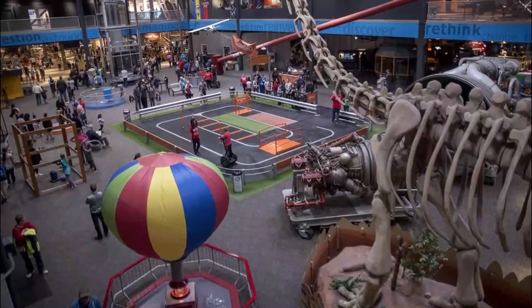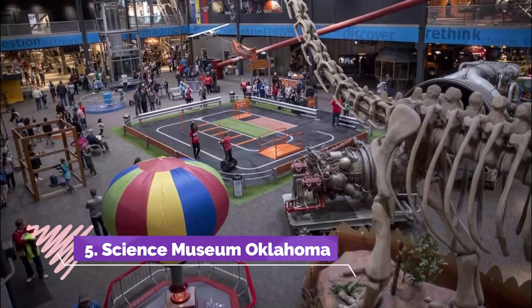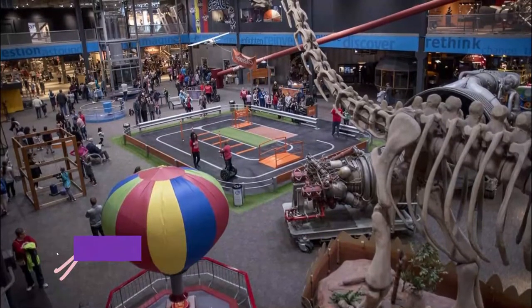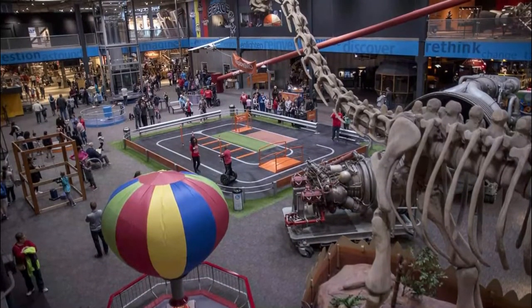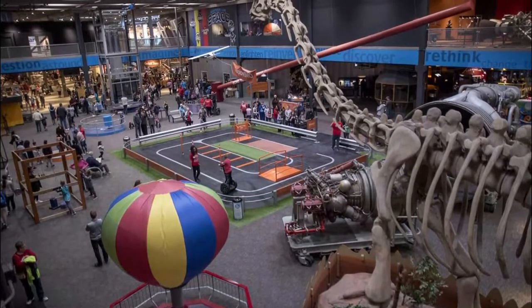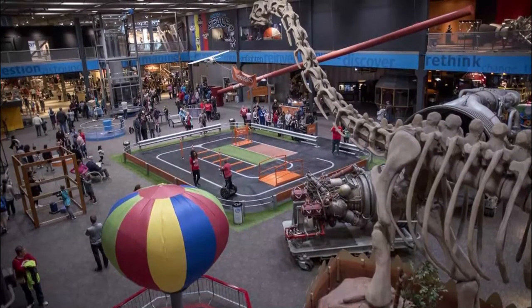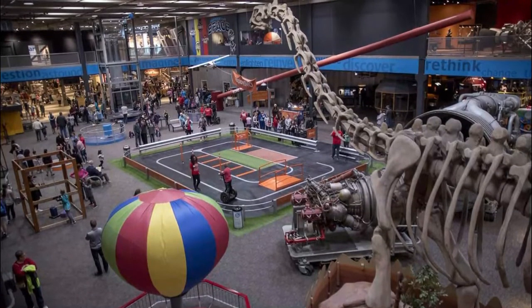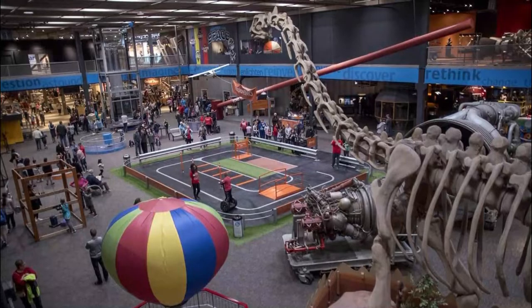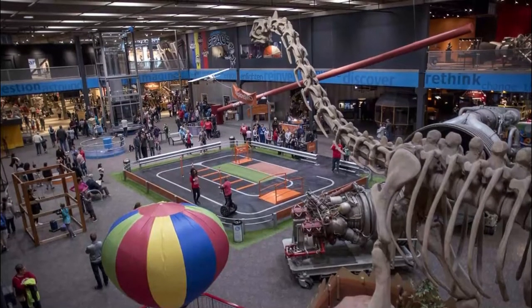Number five: Science Museum Oklahoma. This STEM-based attraction captures young imaginations with eight acres of space filled with interactive exhibits and activities. The museum has grown to keep pace with the times since its founding in 1958, and is proud to offer a comprehensive educational science experience to foster a better understanding of the world and the universe.